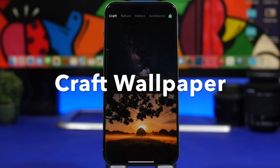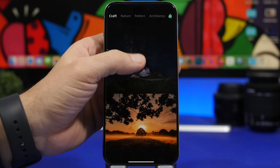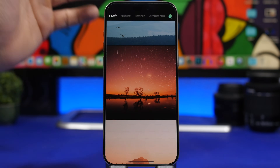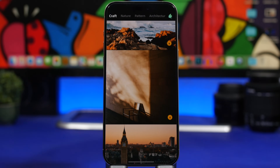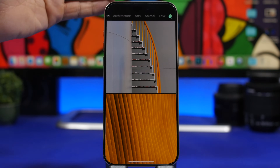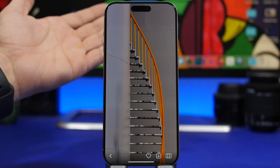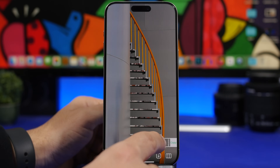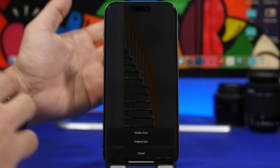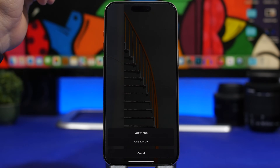Next up we have a couple of wallpaper apps. The first is called Craft Wallpapers, and it's pretty cool with some really nice, high-quality wallpapers. The app is simple to use — you can browse different categories like nature, patterns, arts, animals, and more. Once you find a wallpaper you like, you can view it, see its colors, and download it to your device in the original size or cropped to your iPhone screen.